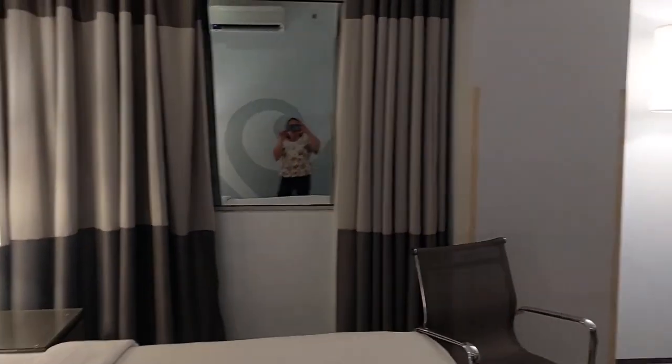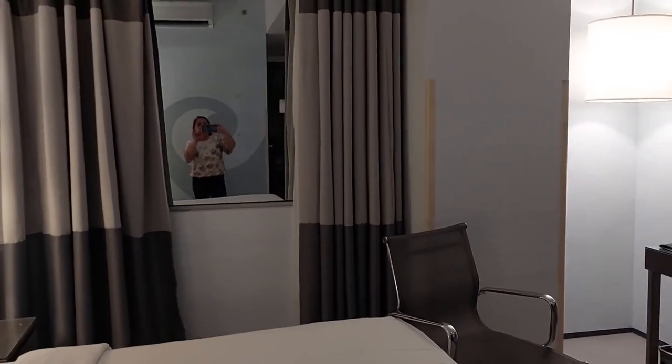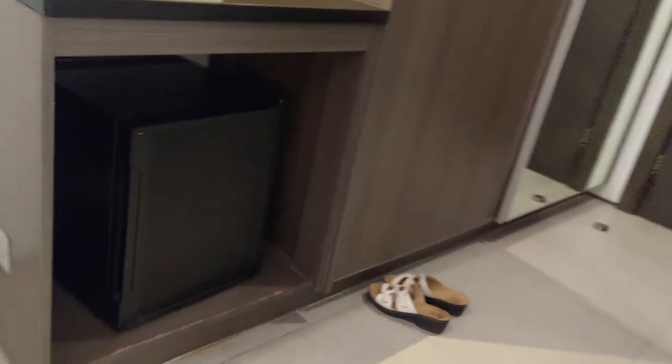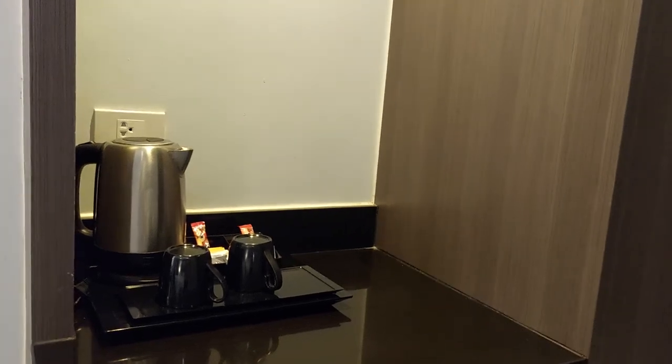Enjoy! We can see ourselves reflected in the mirror. There's also personal water for our use.